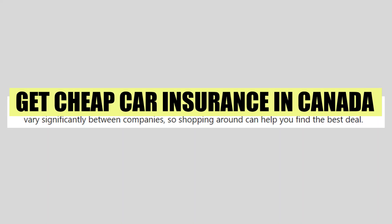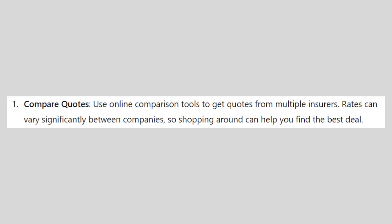In this video, we will show you how to get cheap car insurance in Canada. If you guys want to get started with insurance companies, you can use the links down in the description.